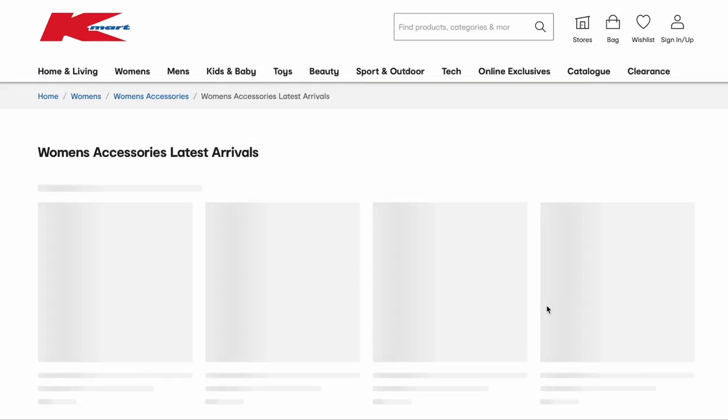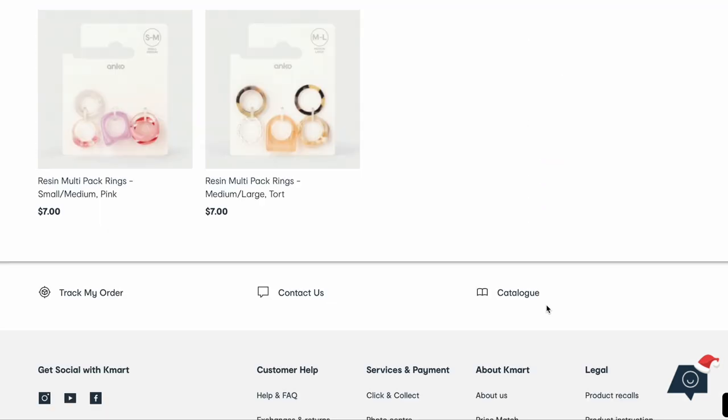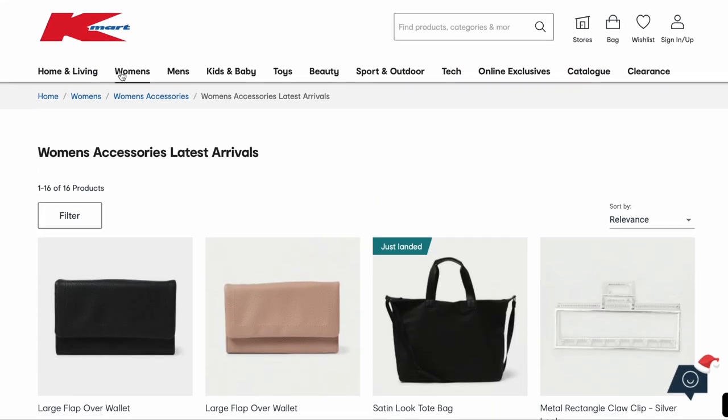On to the accessories — we've got some bags, wallets, hair clips, a few more claw clips. Not much speaking to me really.